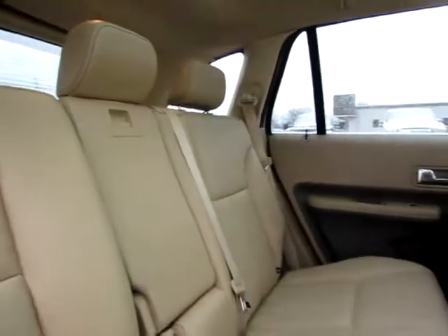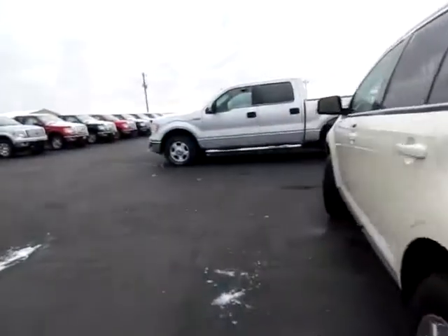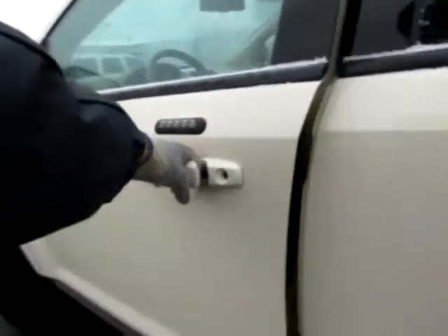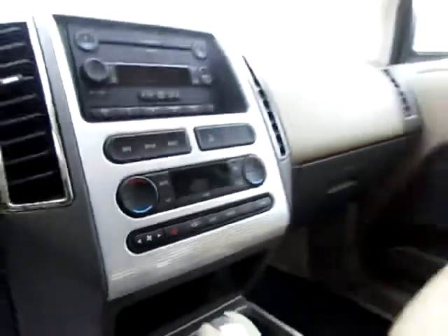A shoulder belt for everyone in this Ford Edge with a power point in the back for convenience. We've got a large cargo capacity in the Edge. Also, keyless entry, media controls on the steering wheel, traction control, and heated seats on both sides.